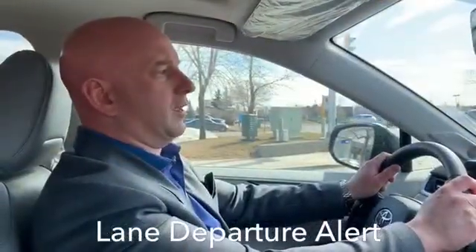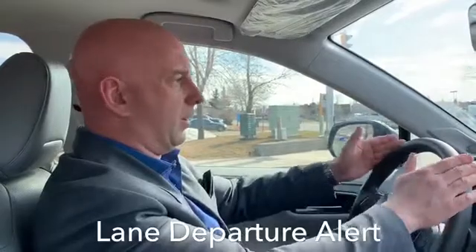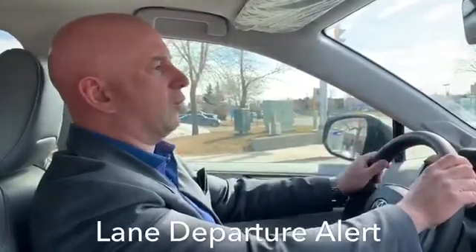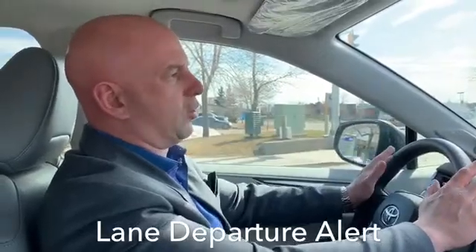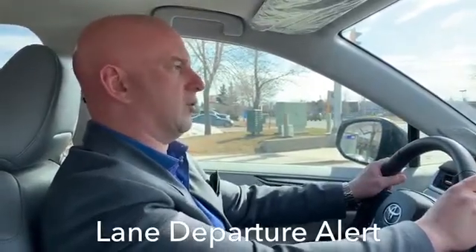Lane Departure Alert is gonna keep you centered in the lane. It actually will see the lines on the road and if you start veering one way to one side or the other, it will give you small corrections and steer you back into the center of the lane.